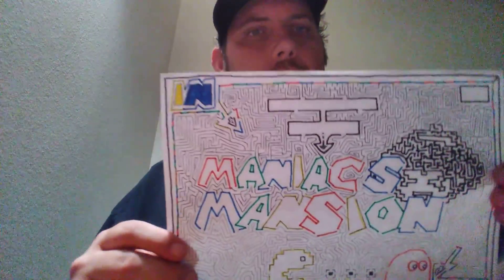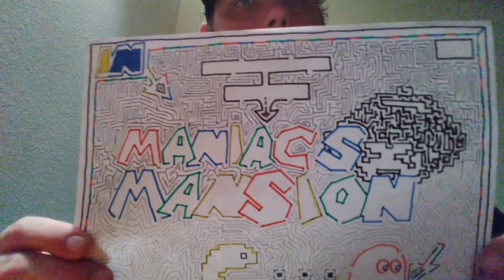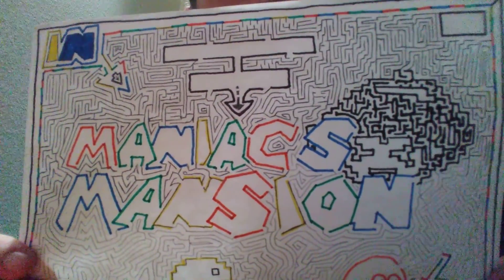Soon it will be posted on YouTube. What I'm going to do is give you a foreglimpse of what the maze looks like. It's actually considered finished. The maze is done — I just have to ink the pathways in pen because I drew them all in pencil. So I'm going to show you the maze: Maniacs Mansion.